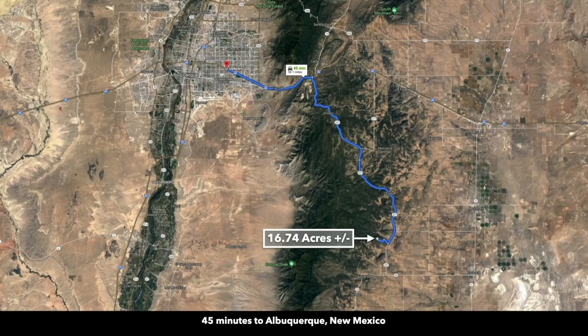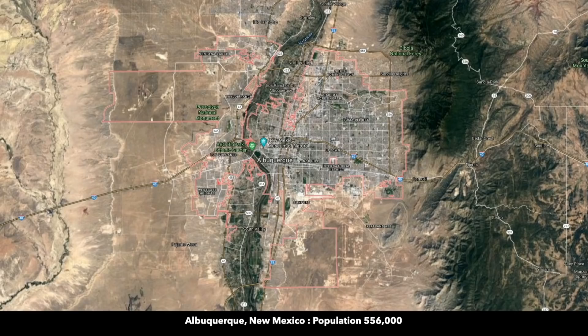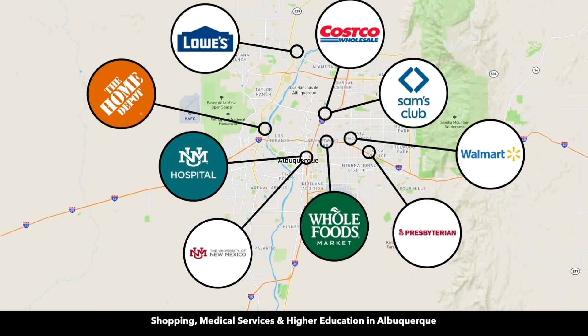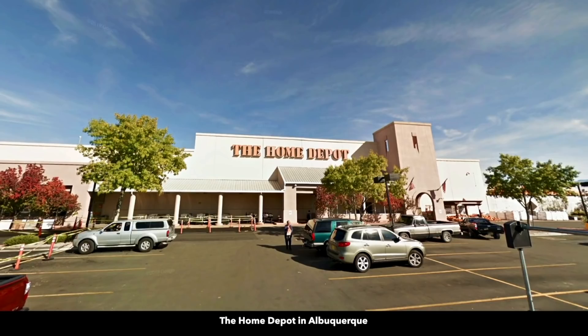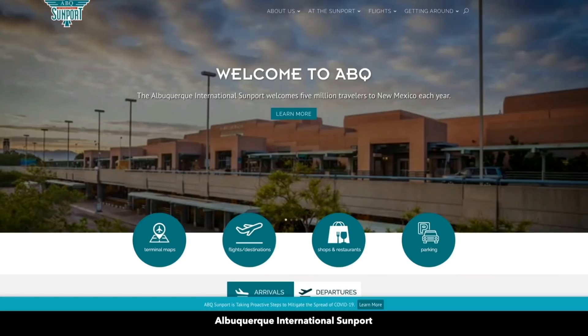And then you're only about 45 minutes from Albuquerque, the largest city in New Mexico, population over half a million. Pretty much anything you need you can find in Albuquerque. There's even a Whole Foods, Natural Grocers, Home Depot, Lowe's, Sam's Club, Costco, and the University of New Mexico. There are hospitals, Costco, Whole Foods, Lowe's, Sam's Club, Walmart, and Home Depot. There's also an international airport in Albuquerque with direct flights from most major cities in the United States.